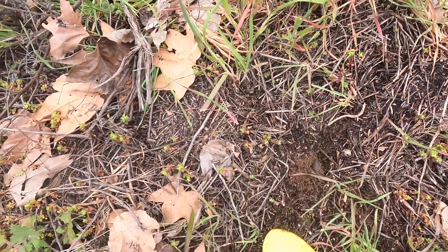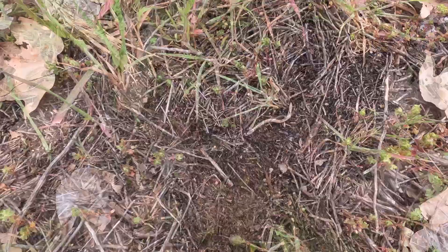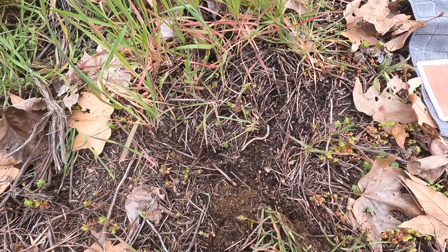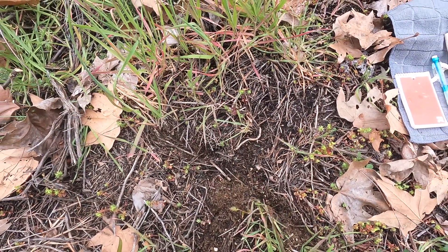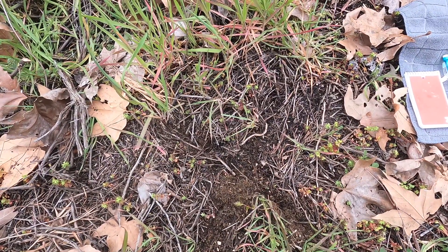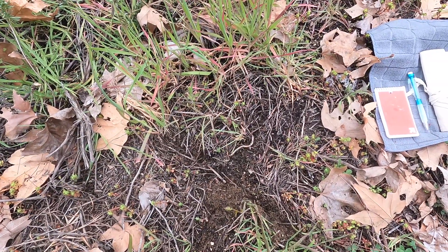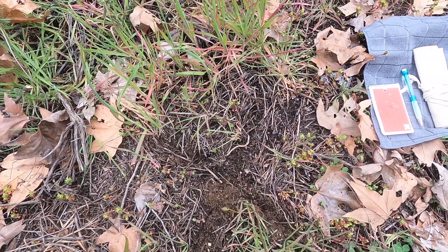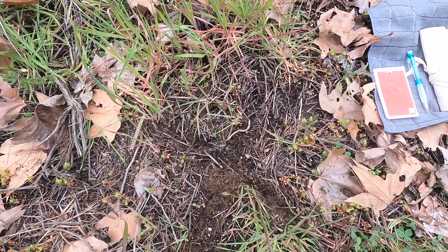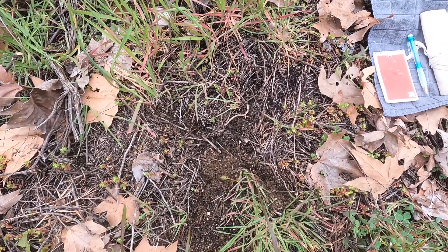Alright, X marks the spot. So this is almost solely for the soil sample. This is a really difficult spot to start trenching, I would think. Not really because of the vegetation, but because of where it is — it is right off the trail. There are people. I don't want them to think I'm up to something weird. But yeah, let's start digging.